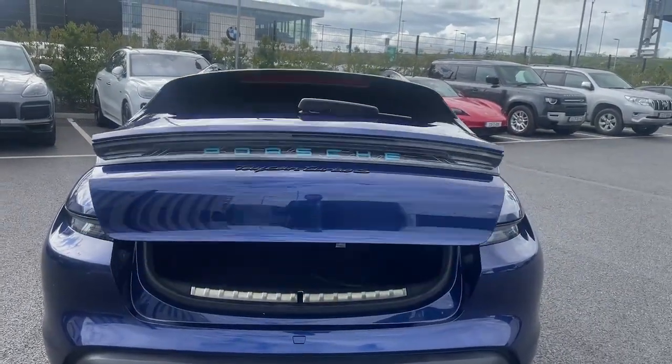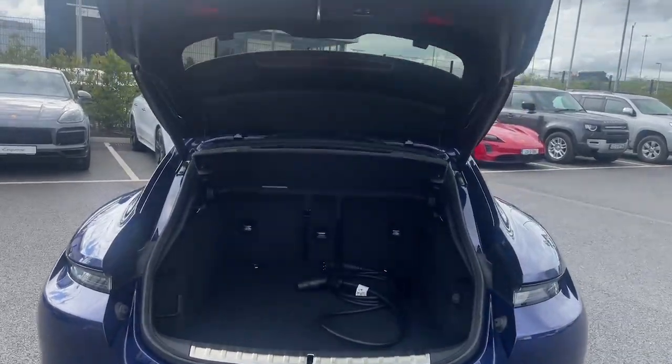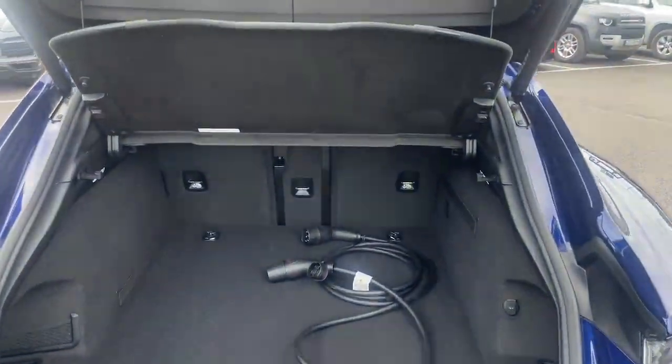Full automatic tailgate. Charging cover inside, with a close and lock feature.